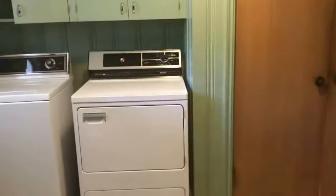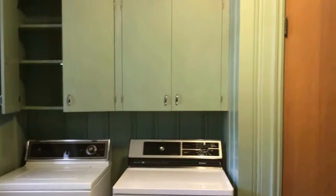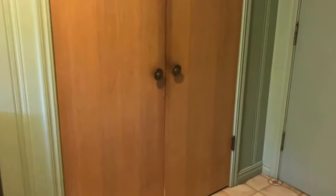Here to the left you're going to find the laundry area. The laundry has the washer and the dryer. It also has some built-in cabinets here for storage and some more storage in this area.